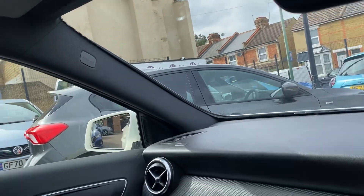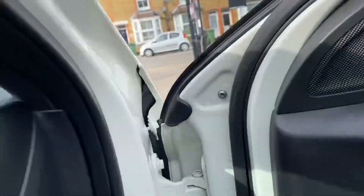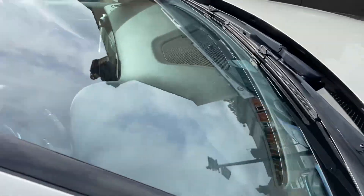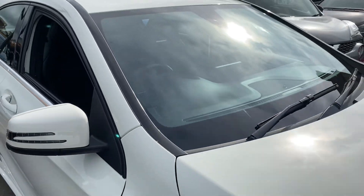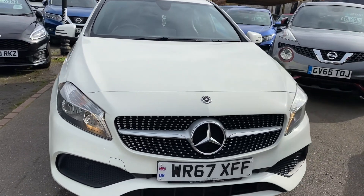Auto dimming mirror. So there you go — that's our Mercedes: nice low miles, two keys, loads of history, and it's all ready to go to a new home. Thanks for watching and look forward to seeing you very soon.